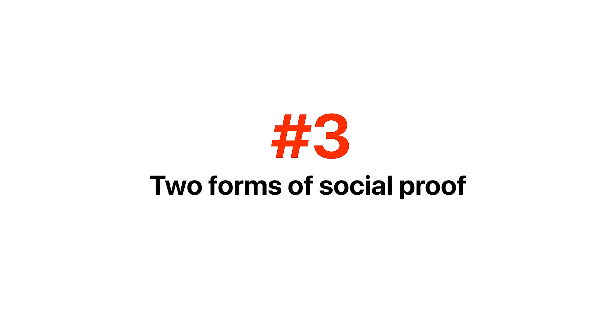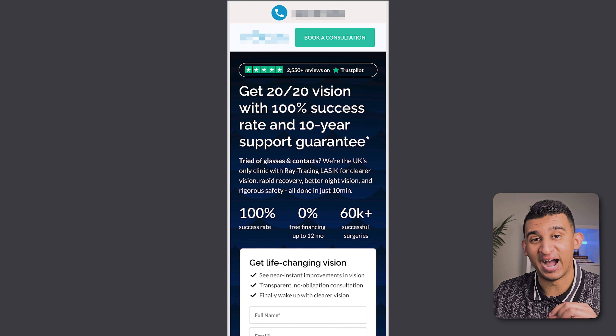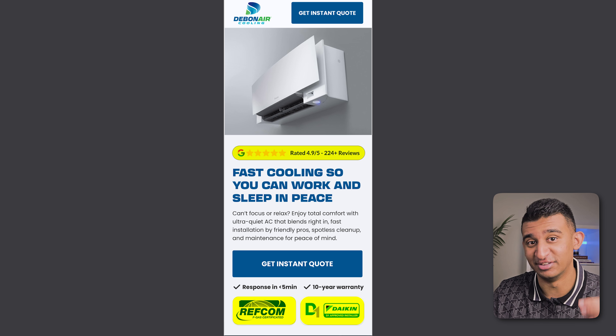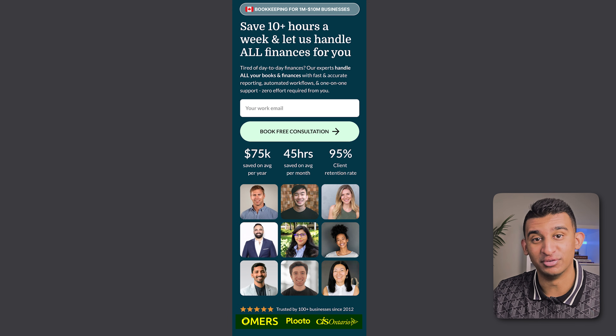The next big thing you need is at least two forms of social proof above the fold. This means things like reviews, feature publications, stats — anything that's going to build trust with users immediately. For this particular page we focused on highlighting the number of Trustpilot reviews because it's actually verifiable and builds a ton of credibility, as well as highlighting stats like the total number of successful surgeries. For other clients it was Google reviews and certifications, or big name logos of brands they worked with. Whatever it is, you need to highlight social proof that would be most impactful and relevant to your audience.